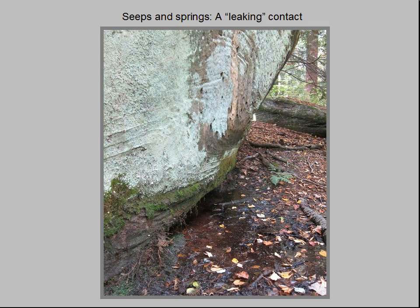Unable to penetrate the shale, the water seeps out at the base of the outcrop, forming numerous muddy seeps and springs at the base of the conglomerate outcrop. An analogy might be a saturated sponge on a glass-topped coffee table, leaking water at its base.